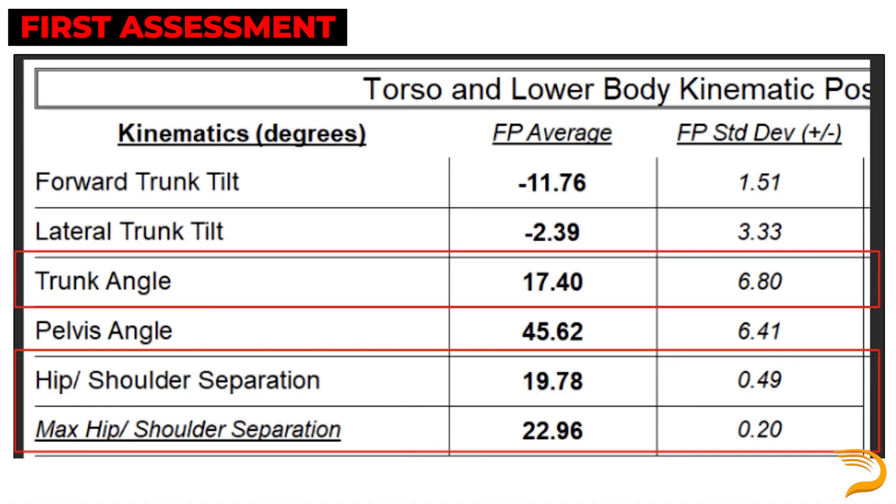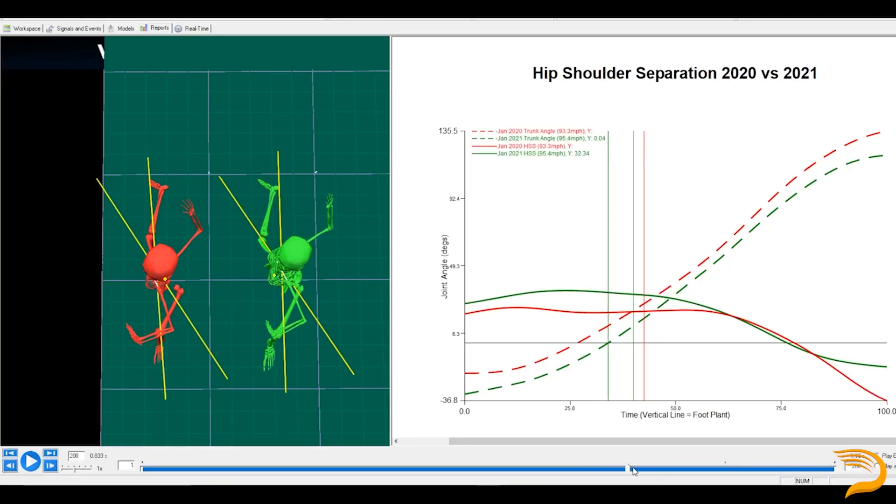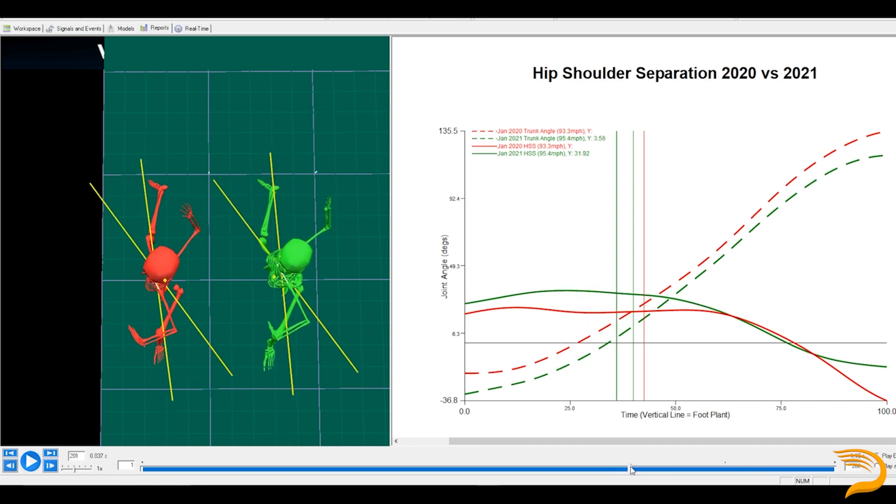His max external rotation increased as well — about a 9 to 10 degree increase — which is likely from a more efficient arm action deploying a bit better, getting a little more layback, which we also see in a lot of our harder throwers. For hip-shoulder separation, we also saw some promising changes. Dylan was able to stay a little more counter-rotated with his trunk. Previously in his first assessment he was landing at about 17 degrees — pretty open and facing the plate. During his retest he was staying more closed, around a 10 degree trunk angle at foot plant. That also resulted in increases in hip-shoulder separation, going from 20 degrees up to around 30 to 32 degrees, creating that maximally at foot plant.